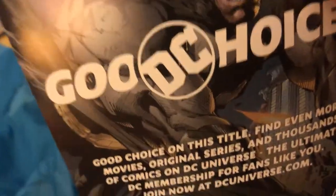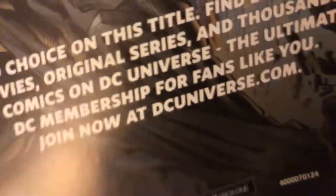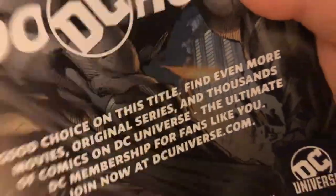Got an insert — good DC choice. Movies, original series, and thousands of comics on DC Universe. The ultimate DC membership. Fans like you, join now at DC Universe. That's really nothing about it. This was just that it's, yeah, you know.